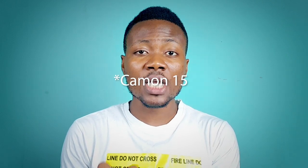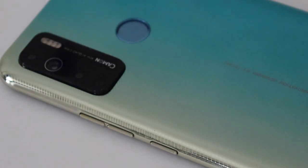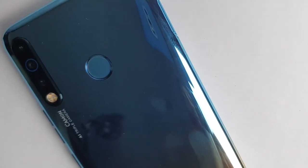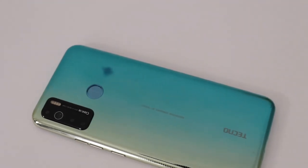Where the Camon 15 starts to shine and differ from the Camon 12 is in the camera configuration and battery capacity. The Camon 15 has a quad camera array on a rectangular mount, while the Camon 12 has a triple camera setup arranged vertically.